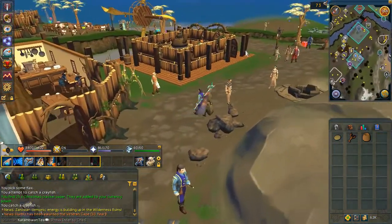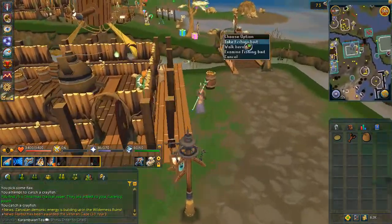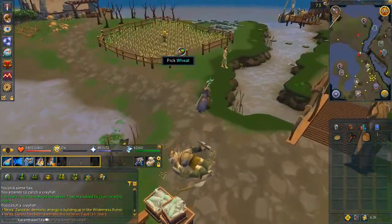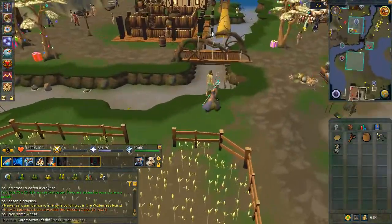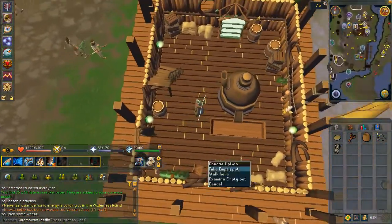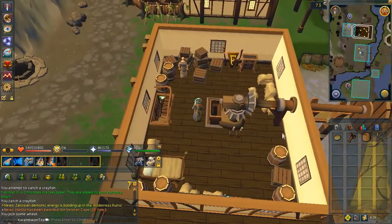Head southwest and pick up some fishing bait and some wheat in the nearby field. With those two items, head north where you came from and you'll see the windmill. Climb all the way to the top and use your wheat and fishing bait on the hopper.